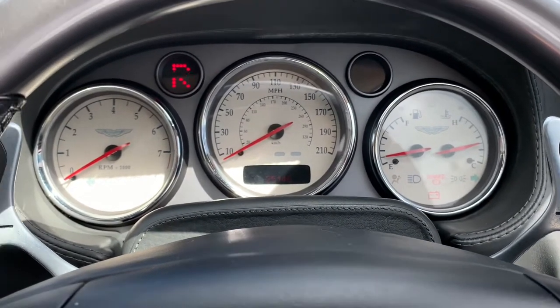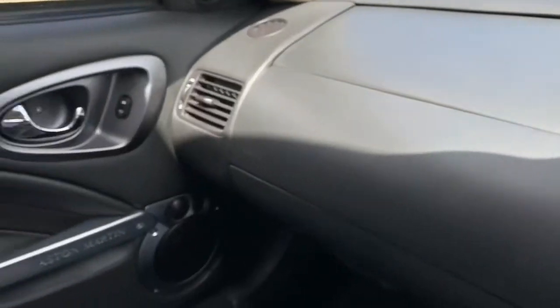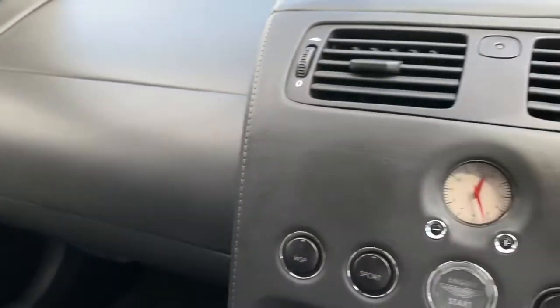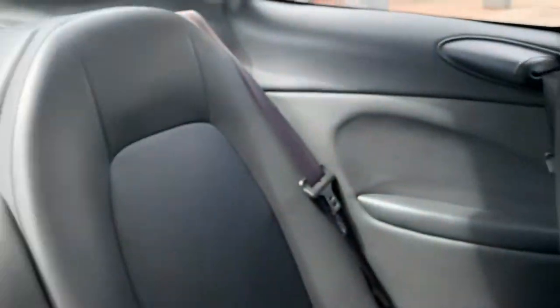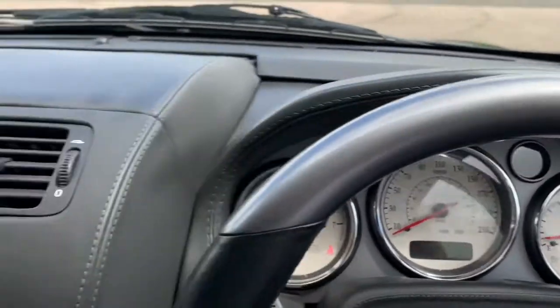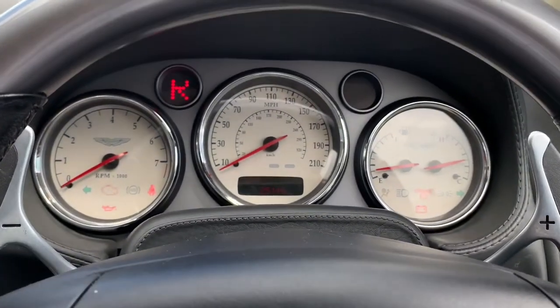Back in the cockpit, trimmed in Bridge of Weir leather — all of this was done by hand by the trim shop at Newport Pagnell, and a beautiful job they made of it. This particular car has an anthracite interior and, unlike many Vanquishes, is actually in a single tone throughout, other than the headlining which, as with all Vanquishes, is finished in Alcantara — which I think works really well as a headlining material.